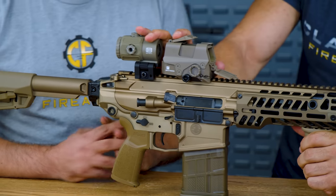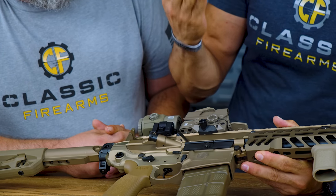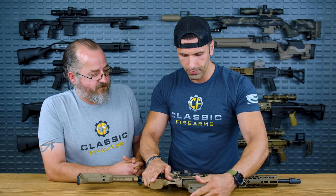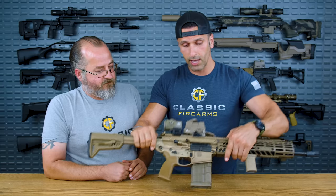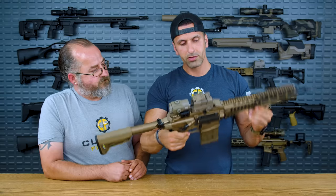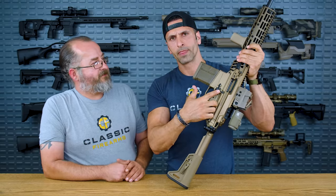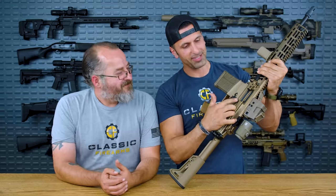Moving down to the magazine: we've got the Lancer 20-round mag. Lancer's a great product. The whole gun is fully ambidextrous. We've got an ambidextrous right-side mag release, and there's also a mag release for left-handed shooters.